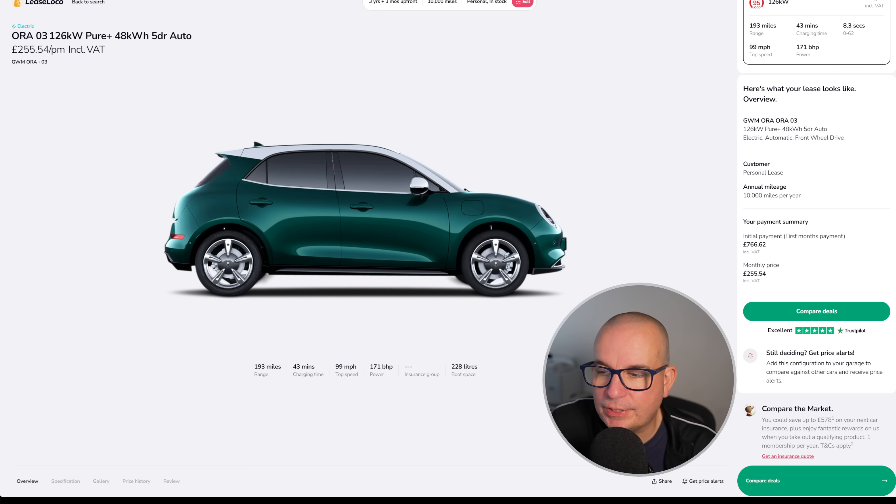The initial payment on this is £766.62 and then you've got 35 monthly payments of £255.54. For under £260 a month, that's a very good car. The purchase price on one of those is around £30,000–£32,000, so it's not a cheap car to buy — it's a cheap car to lease.